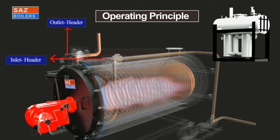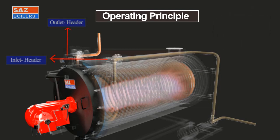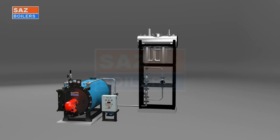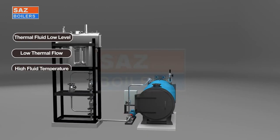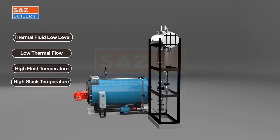The burner is controlled by process temperature in on-off mode, high-low flame mode, or in modulating mode. The heater is protected with safeties such as thermal fluid low level, low thermal fluid flow through coil, high thermal fluid temperature, and high stack temperature.